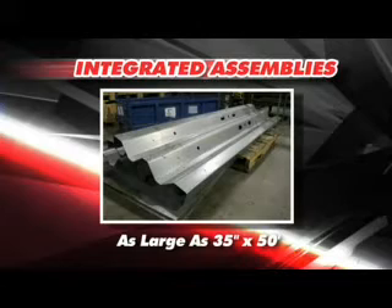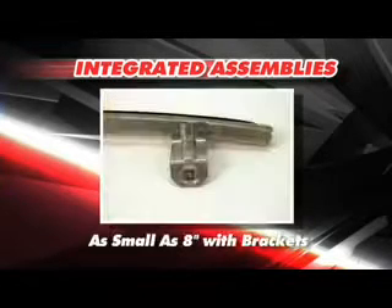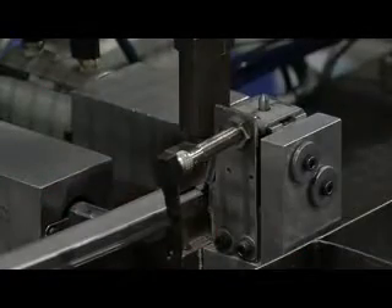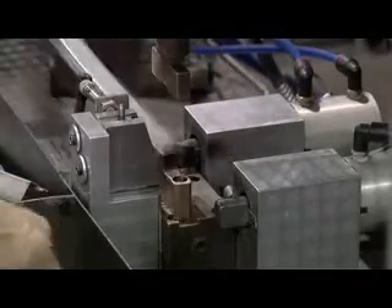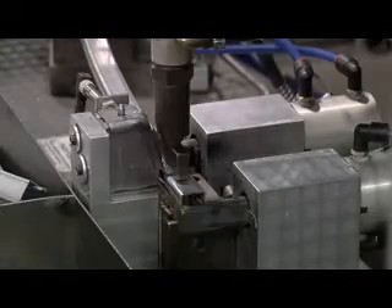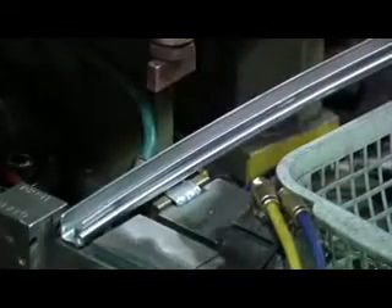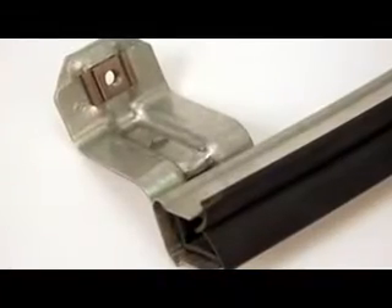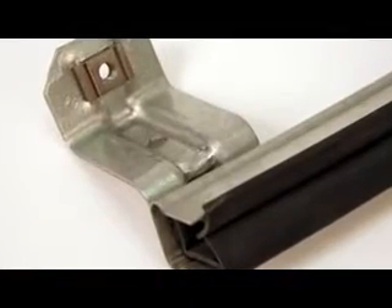We have produced assemblies as large as 35 inches wide and 50 feet long, to assemblies as small as 8 inches with integrated brackets. We continue to go beyond our customers' expectations by utilizing our combined knowledge in producing roll form shapes that mate well to their stamping counterparts. We tailor this multi-disciplined approach so that our process continues to deliver value-added integrated assemblies to customers around the world.